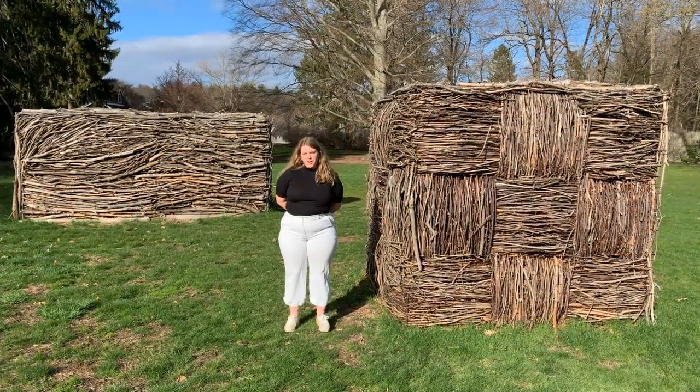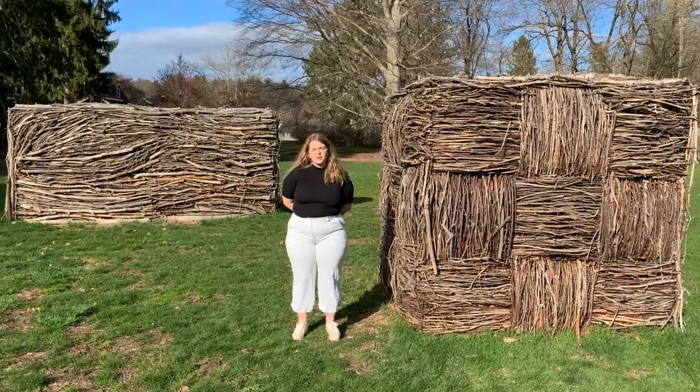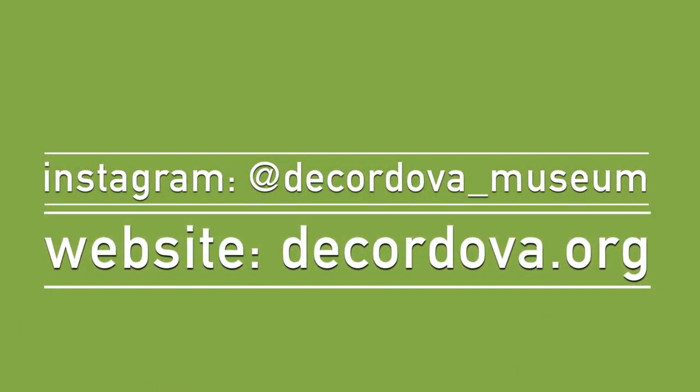Here, we can marvel at the beauty created by human hands out of natural materials, but we can also consider the damage done by them.